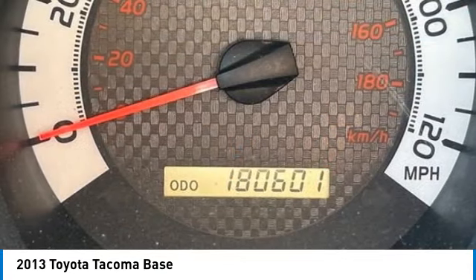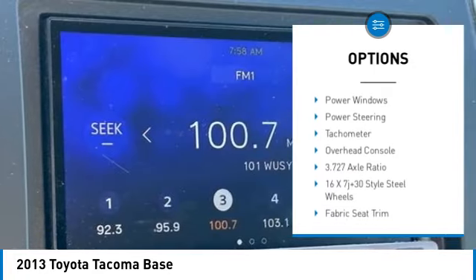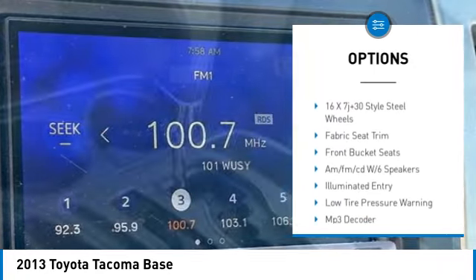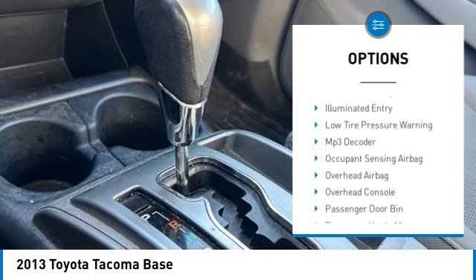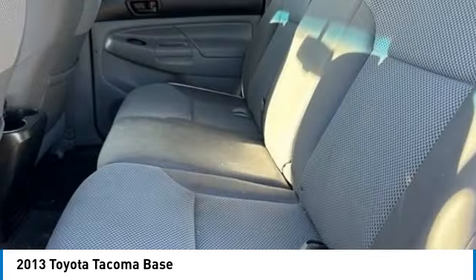Here are some of this vehicle's great options: electronic stability control, brake assist, traction control, rear step bumper, front wheel independent suspension, low tire pressure warning, power windows, power steering, tachometer, overhead console.